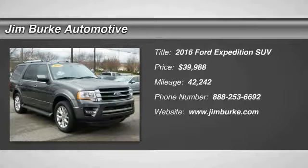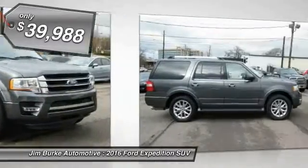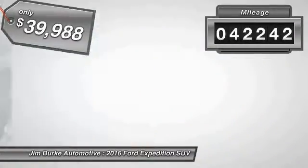2016 Expedition. Powerful. Controlled. Resourceful. Expedition. And is priced below $40,000. This vehicle has less than 45,000 miles.